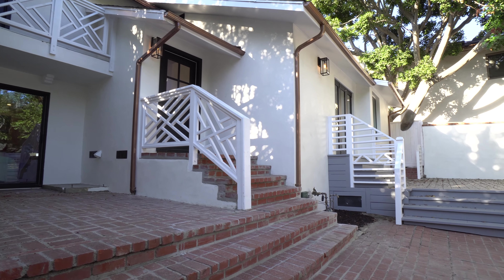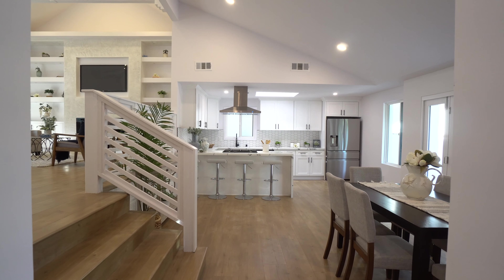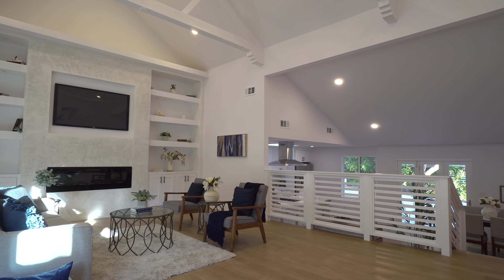The charming front fenced-in courtyard adorned by mature shade trees welcomes you into the main foyer. Inside you'll find a warm, welcoming interior that is laid out expertly to maximize space and privacy.